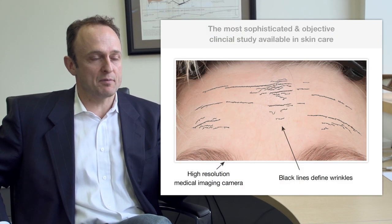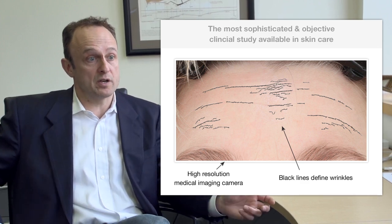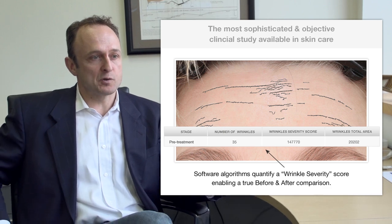We found this company called Canfield Scientific and they're the worldwide leader in medical imaging software, photography systems, and clinical research services. They've developed a piece of software that can actually measure the depth, width, length, and severity of a person's wrinkles and then quantify all of that data. This is a level of scrutiny and honesty that frankly no other skincare product would subject itself to, and with BioBliss the results are simply astounding.